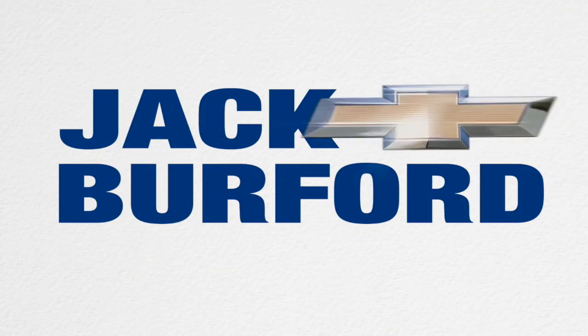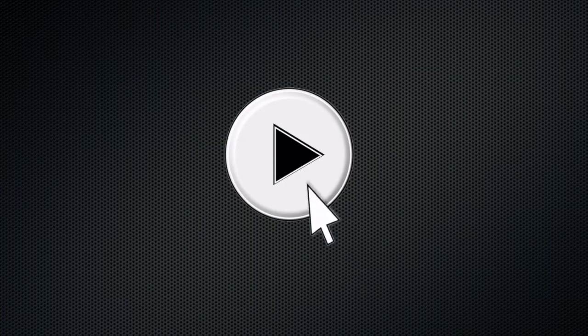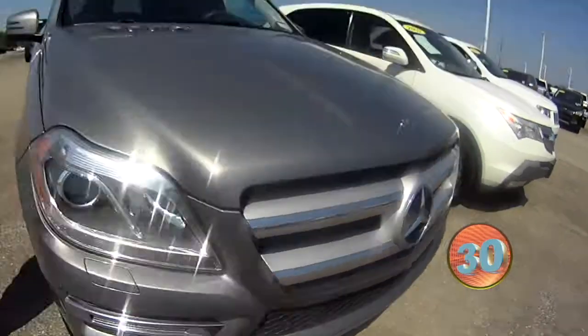Welcome to the Jack Burford Chevy 30-second walk-around. Hi everybody, it's Greg Atwater here at Jack Burford Chevrolet.